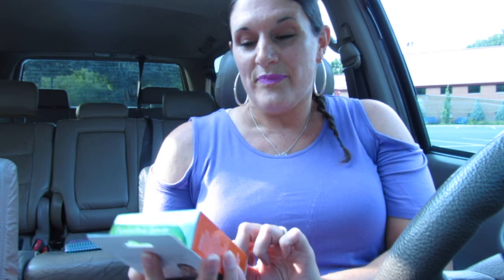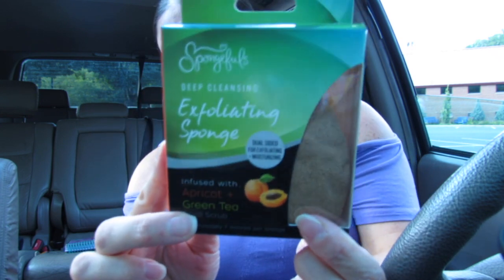This is the Sponge Fools — these are deep cleansing exfoliating sponges and it says it's dual sided. It looks kind of sandy. It's infused with apricot and green tea. It says each sponge is good for approximately seven washes. I am super excited to try this out. Again, this is something I never found in my Dollar Tree — I've looked and looked and I haven't found any of these items.